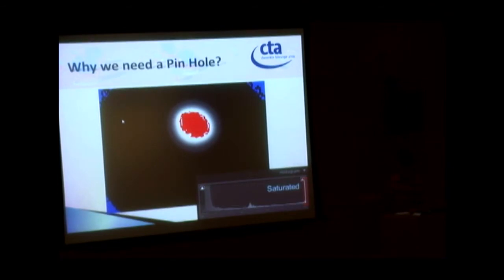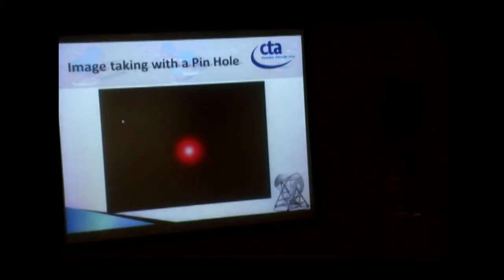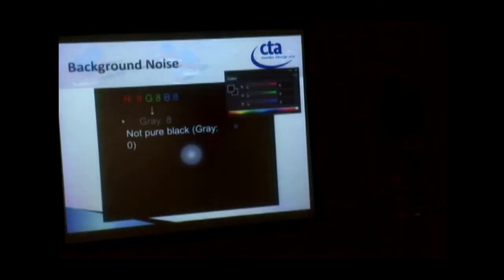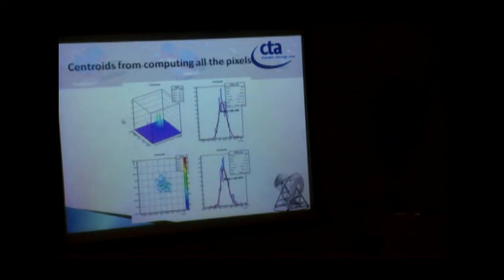Looking at the histogram, many pixels are gathered at the far right — those pixels are saturated and we cannot extract any information from them. With the pinhole, the picture is a clean circle in grayscale and no area is saturated. We have 300 photos and 300 centroids. However, there are many zeros in the histogram, meaning the centroid is not accurate enough.